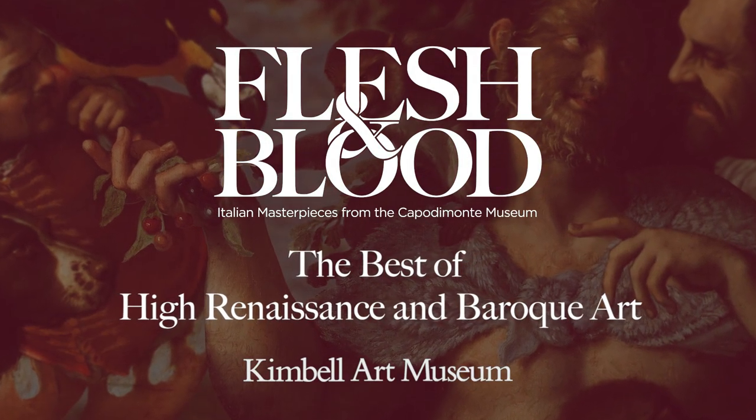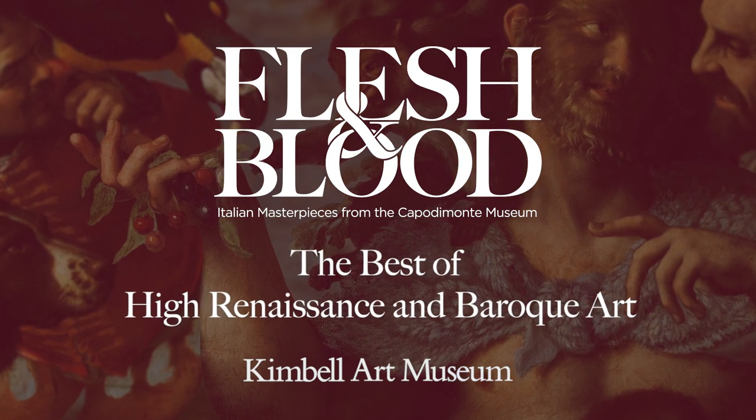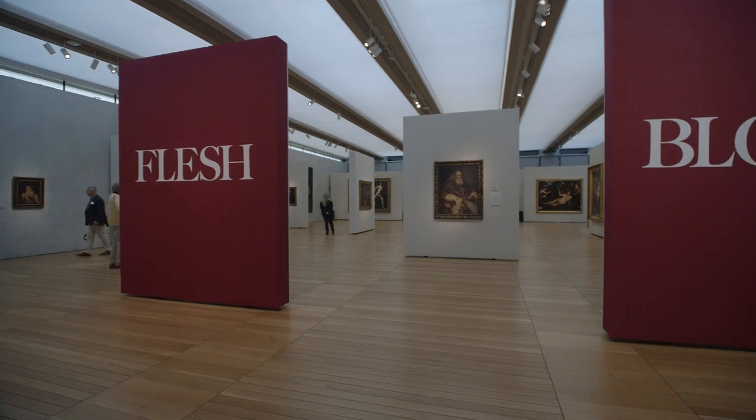The narrative of this show is to invite you on a journey in space — let's go to Naples — but also in time. Let's go back to the Renaissance and Baroque and discover their incredible masterpieces.